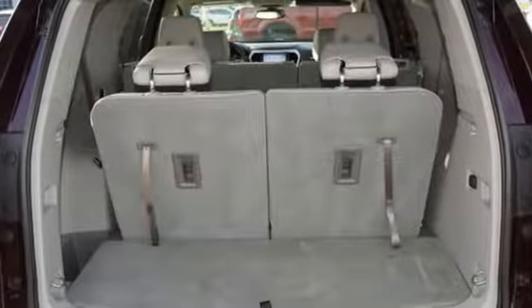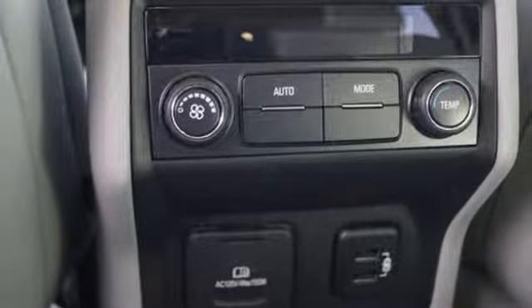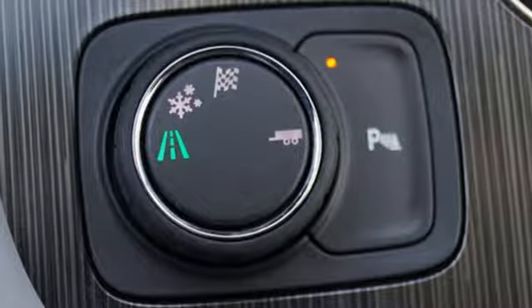V6 engine, express open and closed sliding and tilting sunroof, gas pressurized shocks and automatic transmission.